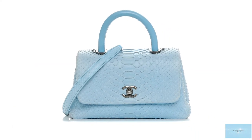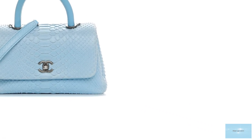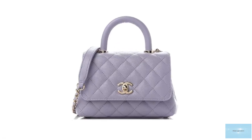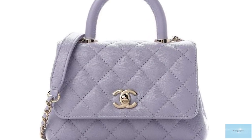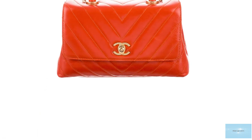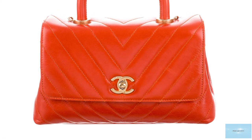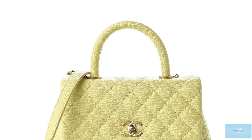The small Chanel Coco Handle is the most popular size, small enough for all your daily essentials. The bag has been such a success and an icon in its own right that it is now offered every season. The Chanel Coco Handle is a practical, functional, and fashion-forward bag that will complement any wardrobe, and is truly a timeless piece that will never go out of style. No luxury Chanel handbag collection is complete without it.